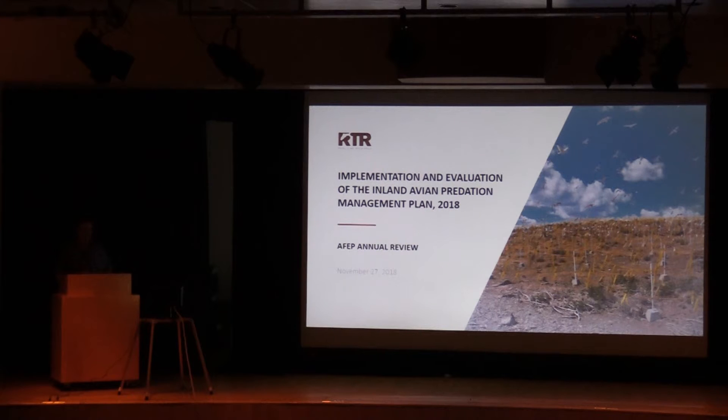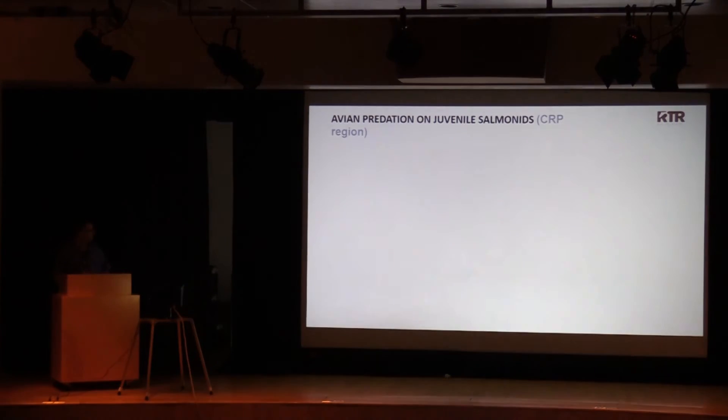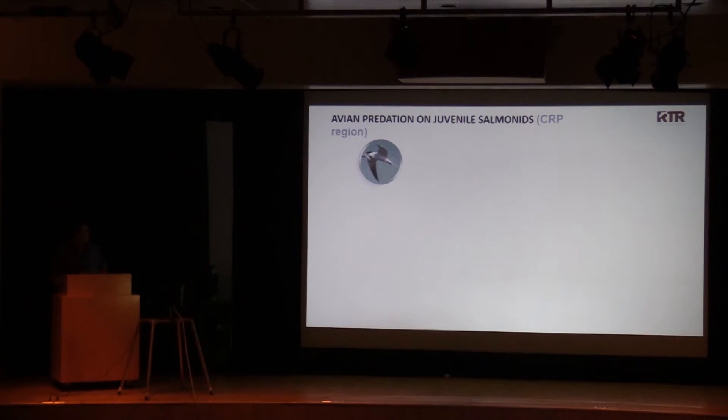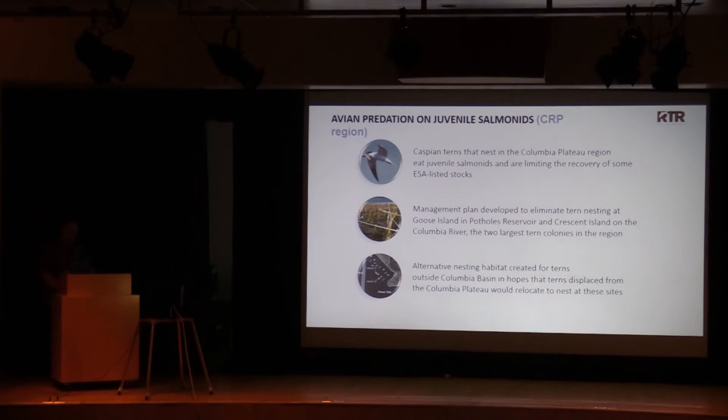I'm here to present results from the implementation and evaluation of the Inland Avian Predation Management Plan in 2018. Caspian terns that nest in the Columbia Plateau region — early research has shown — eat juvenile salmonids and are limiting the recovery of some ESA-listed stocks, in particular steelhead stocks from the Snake and Upper Columbia River. A management plan was developed to eliminate tern nesting at the Goose Island Colony in Potholes Reservoir and at Crescent Island on the Columbia River, the two largest tern colonies in the region. Alternative nesting habitat was created for terns outside the Columbia Basin in hopes that terns displaced from the Columbia Plateau would relocate to nest at these sites.